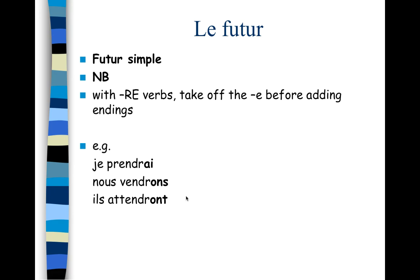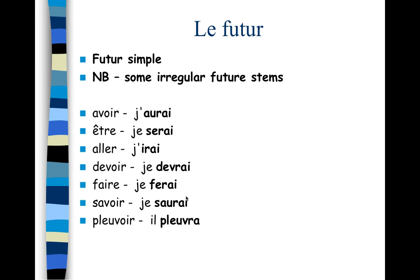Something to note with -re verbs: we need to take off the -e before adding the endings. So we get forms like je prendrai, nous vendrons, ils attendront. For regular verbs it's pretty straightforward — just take the infinitive and add those endings which look very much like avoir.